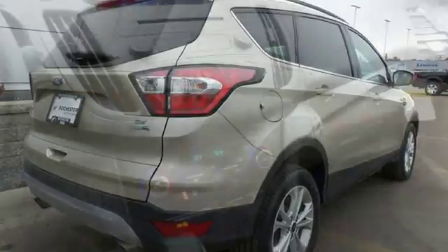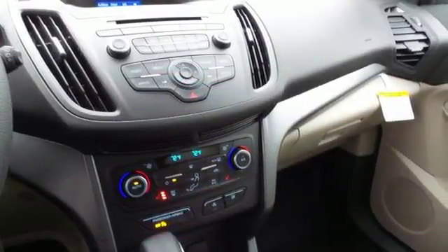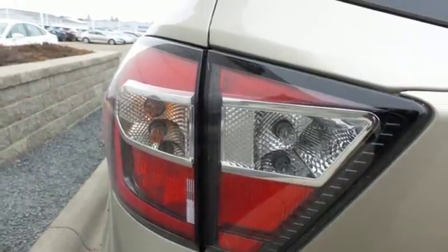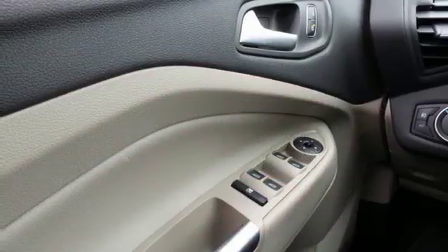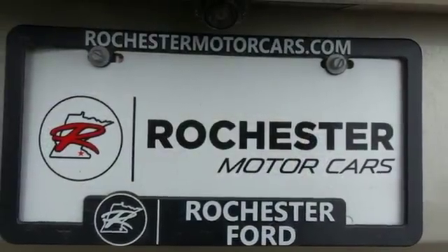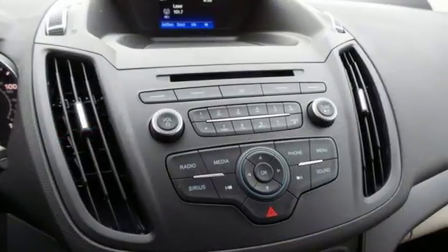All-weather floor mats and a cargo mat help to keep the interior crisp, while curve control, torque vectoring control, and advanced track with roll stability control make it easy to stick to the road. The 60-40 split-folding rear seat backs let you pack it all in, and the personal safety system and safety canopy system protects everyone and everything inside.